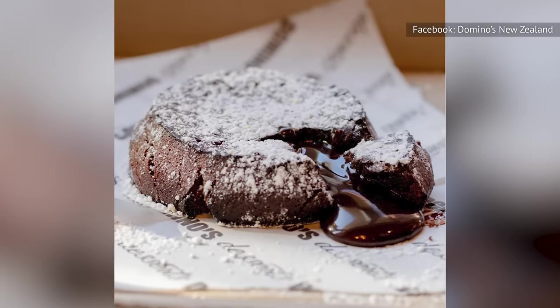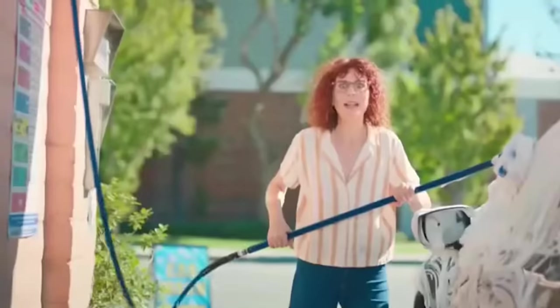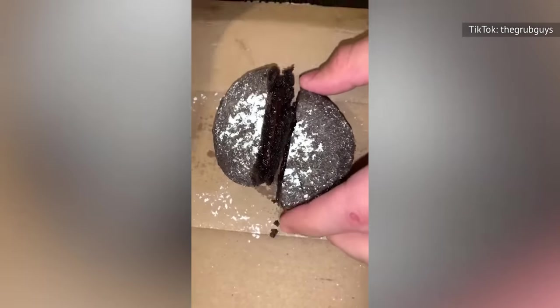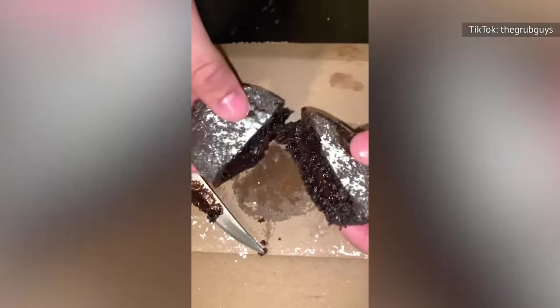Just like any lava cake, you'll want to eat this one while it's still warm. It won't be the best lava cake of your life, but for a quick dessert from a pizza place that you can easily order or pick up, they're a pretty decent option.